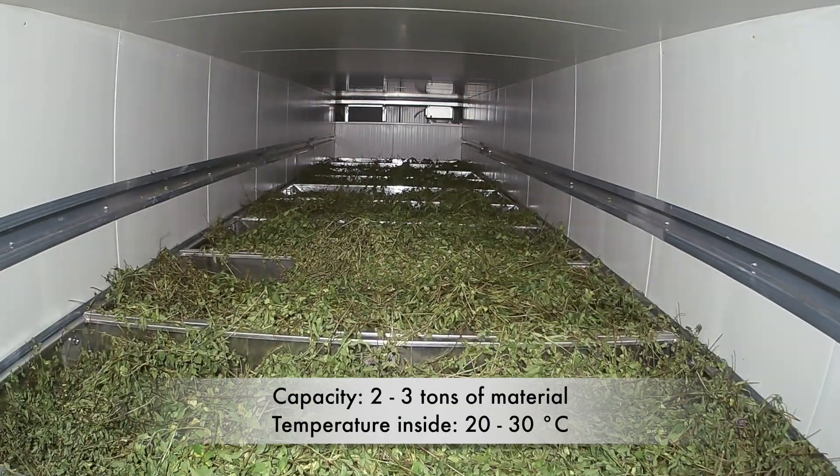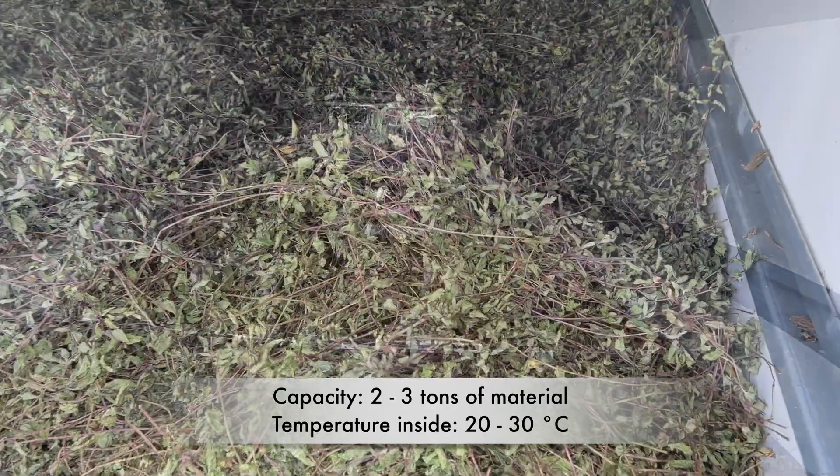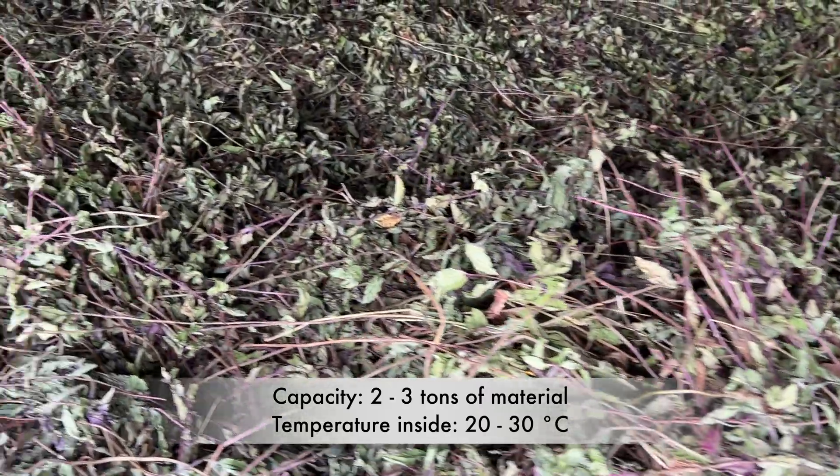In one drying cycle you can dry from 2 to 3 tons of material, with the temperature inside reaching only 20 to 30 degrees Celsius.